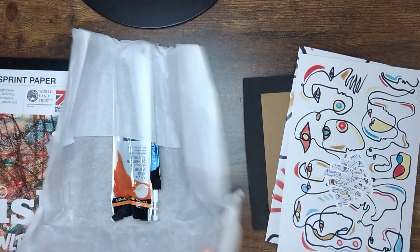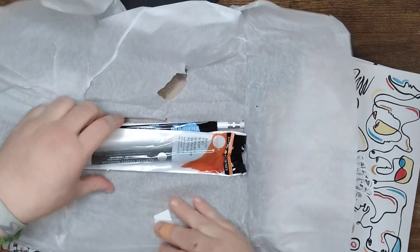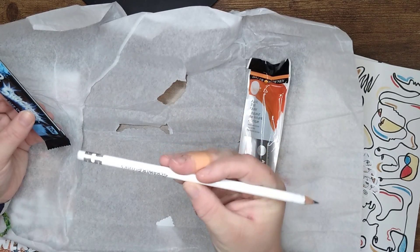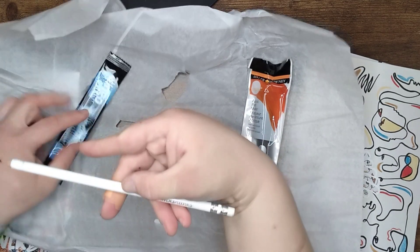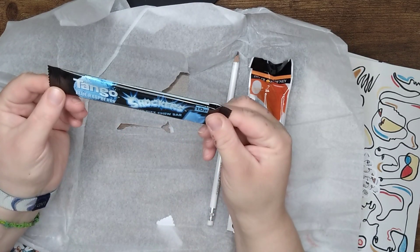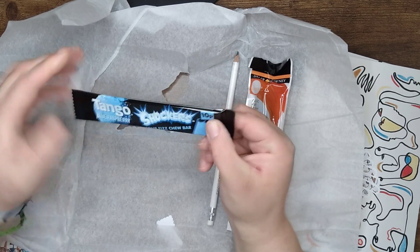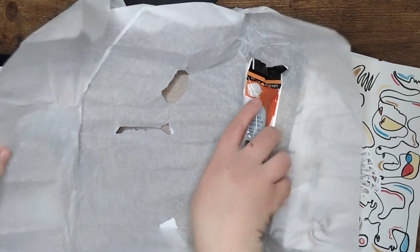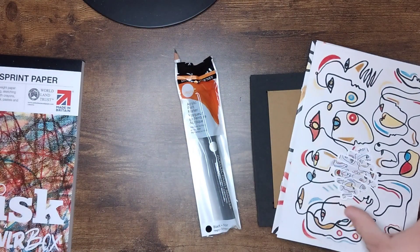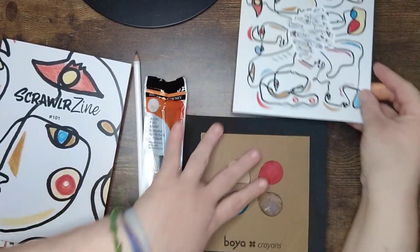Let's have a look inside the tissue paper. We've got a Dale Brownie black acrylic tape marker and a pencil — a Scrawlr Blanks pencil, so I'm assuming this is going to be HB. We'll check the Scrawlr Zine in a minute. Oh, and a Tango Blue Raspberry Sour Fizz Tube Bar — that'll be nice. Let's go to the ScrawlrZine because that will have more information about these supplies.